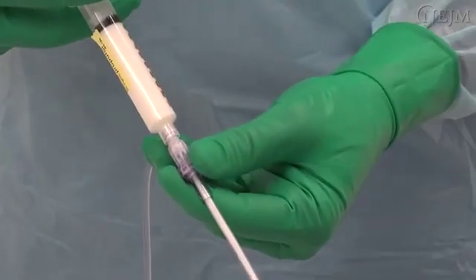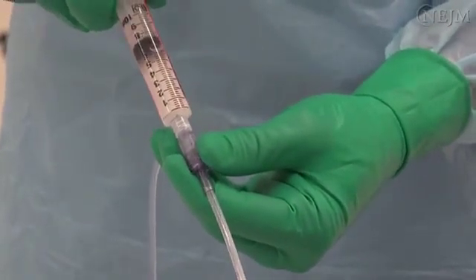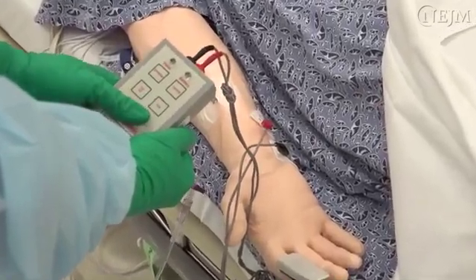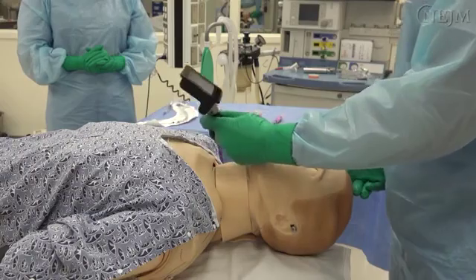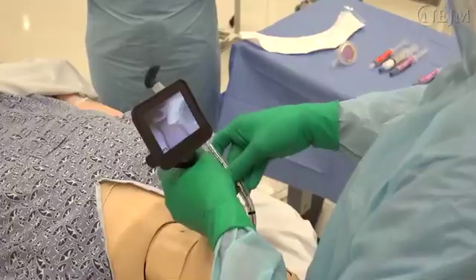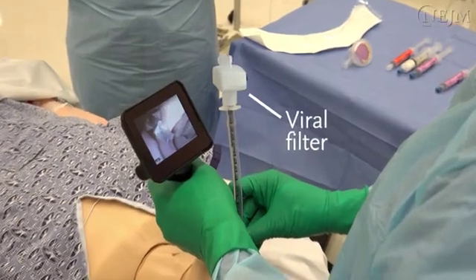After pre-oxygenation, the second operator administers the hypnotic and neuromuscular blocking agents. Ensure a complete neuromuscular block before attempting endotracheal intubation; use a peripheral nerve stimulator or wait 30 to 60 seconds depending on the agents and doses used. Perform the endotracheal intubation using a video laryngoscope and a styleted endotracheal tube. Some operators prefer to have a viral filter connected to the endotracheal tube during intubation.